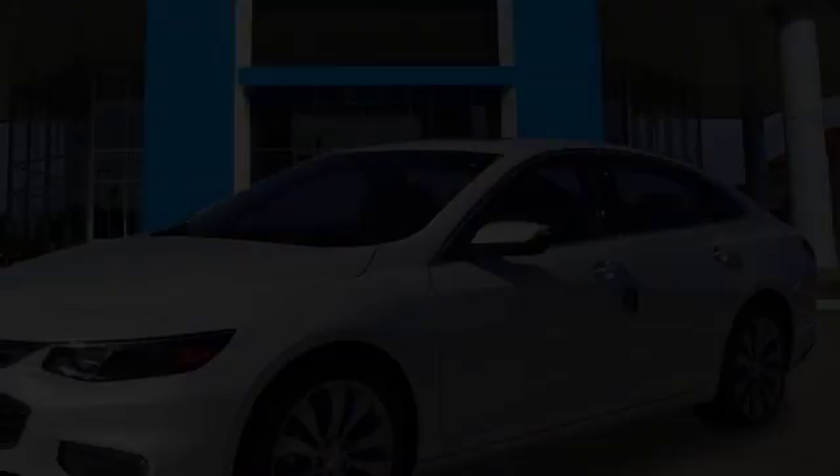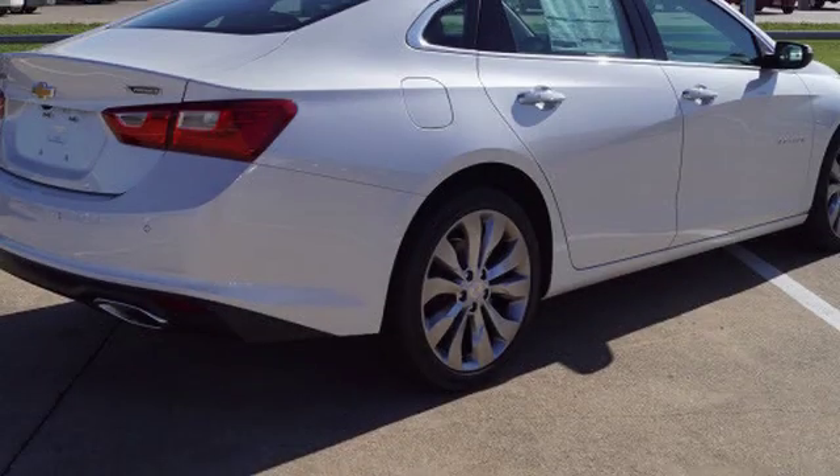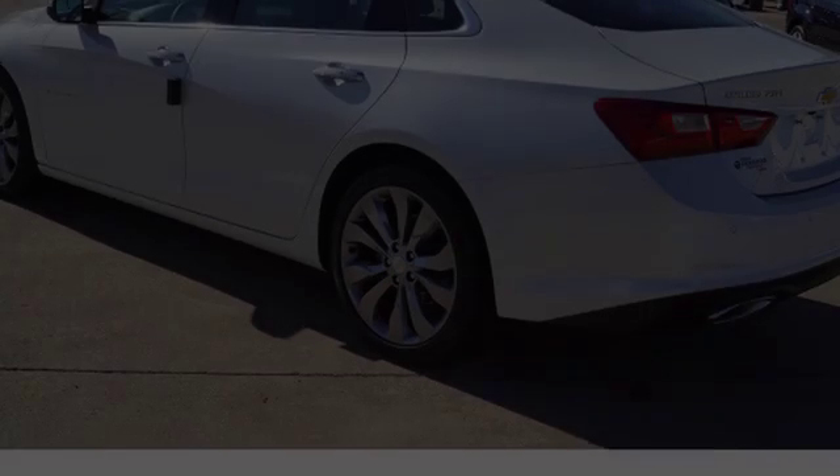This is a 2017 Chevrolet Malibu. All of the following features are included.